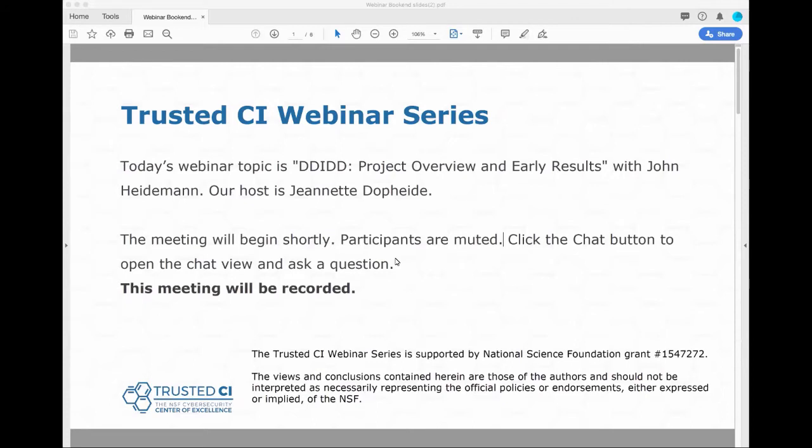Good morning, everyone, and welcome to the Trusted CI webinar for December 9th, 2019. Trusted CI is the NSF Cybersecurity Center of Excellence, and these webinars are part of its mission to deliver high-quality, actionable guidance regarding cybersecurity to the NSF community. More information about Trusted CI can be found at trustedci.org. Today's topic is DDoS Defense In-Depth for DNS, DDIDD.